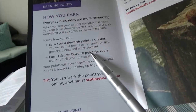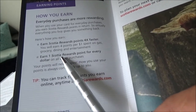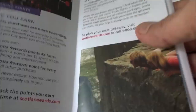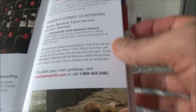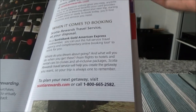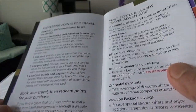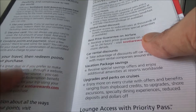Everything else you earn only one point — a one percent return — which is a bad thing because a travel credit card should earn more on travel. However, this card only earns accelerated points on those four categories. You're going to get less than one cent per point if you're redeeming your points for anything but travel. So if you're using this card, only redeem for travel.